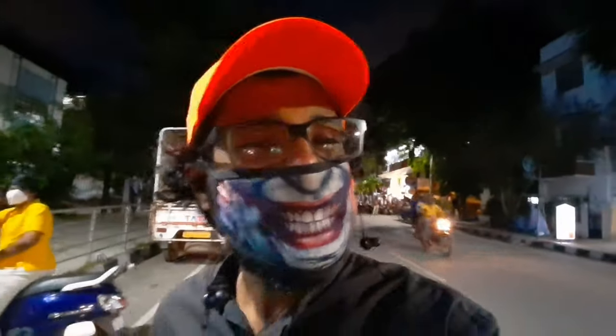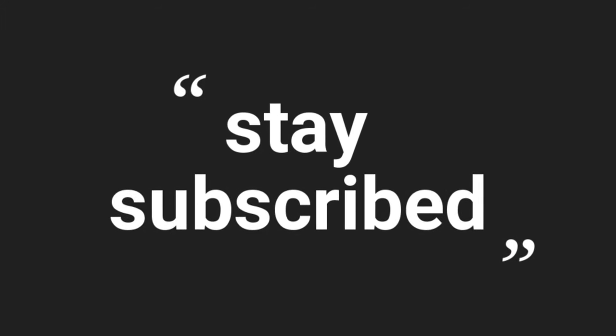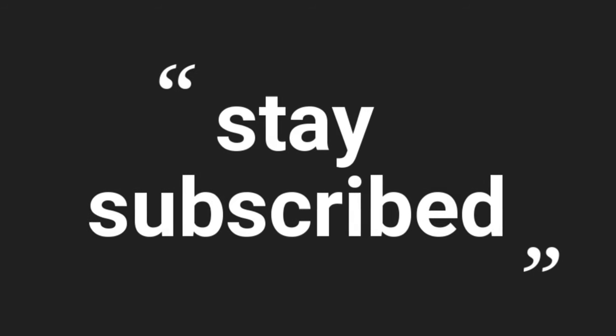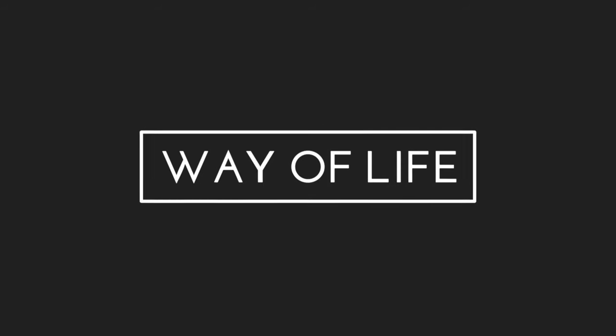So let's watch this video. Thank you so much. I will see you next time. I'm out of here.